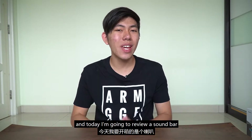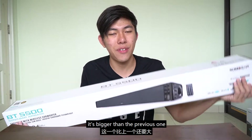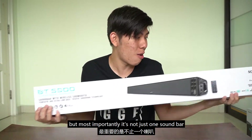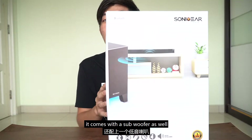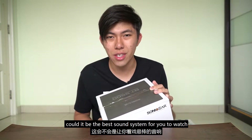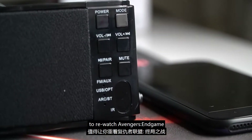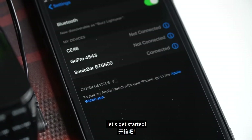Hey, what's up guys, it's Junqin here and today I'm going to review a soundbar. It's bigger than the previous one and also includes a controller. But most importantly, it's not just one soundbar — it comes with a subwoofer as well. Could it be the best audio system for you to rewatch Avengers Endgame? I don't know man, let's get started.